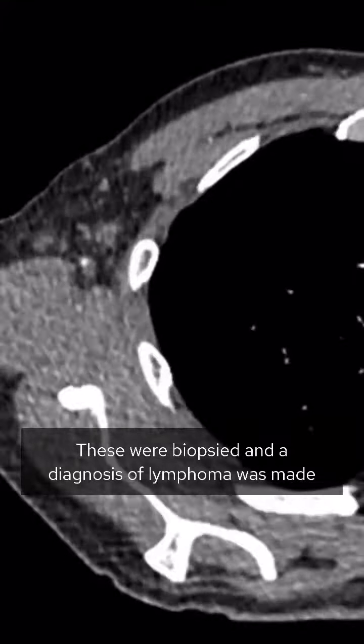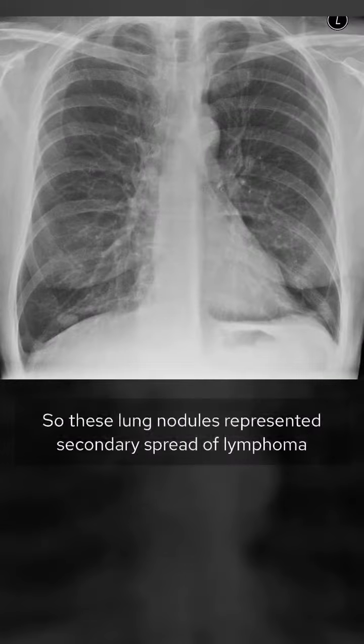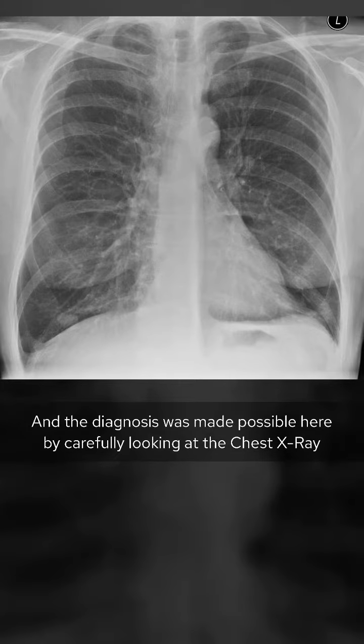These were biopsied and a diagnosis of lymphoma was made. So these lung nodules represented secondary spread of lymphoma, and the diagnosis was made here by carefully looking at the chest X-ray.